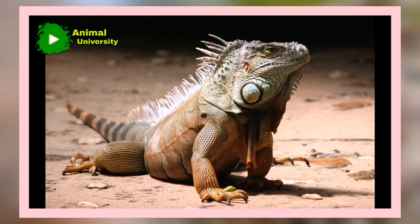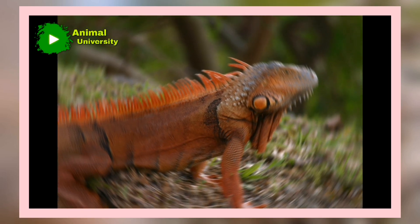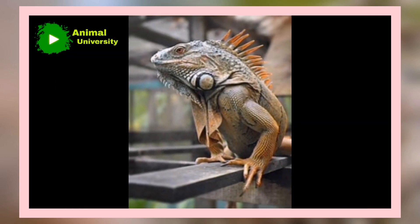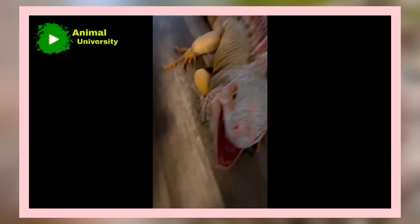Facts About Iguana. They hate the cold. Take a look at the habitats that green iguanas thrive in: Central America, South America, Caribbean islands, and now South Florida. What do these places have in common? They are very warm and enjoy sunny days year-round.